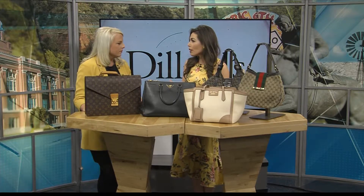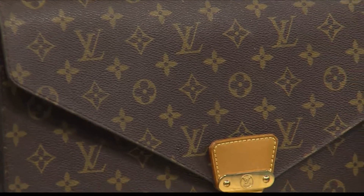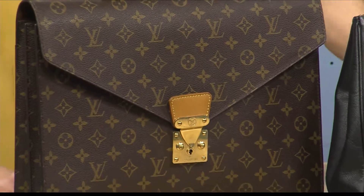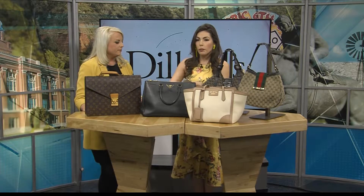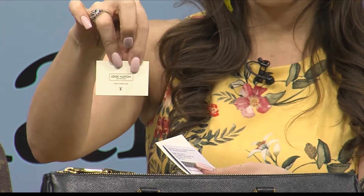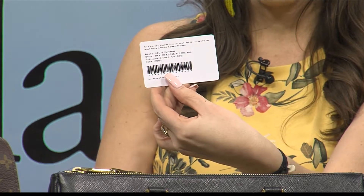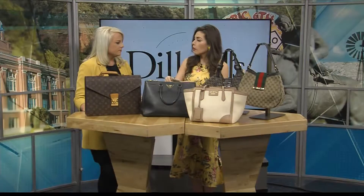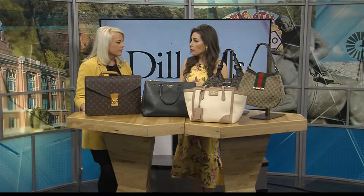Through our partnership, we're able to bring those savings on to our customers. You do get to see the authentication card right in there — because it's important to know you're getting the real deal. This particular bag comes with the original Louis Vuitton tag, an authentication card from What Goes Around Comes Around, and another card from Louis. All of the bags also come with a dust bag — some are the original dust bags, and some are What Goes Around Comes Around dust bags.